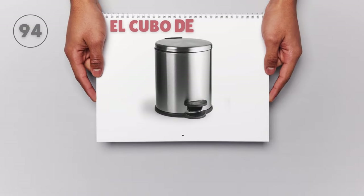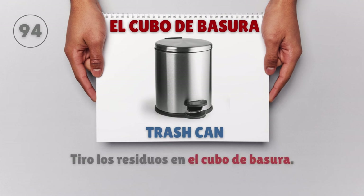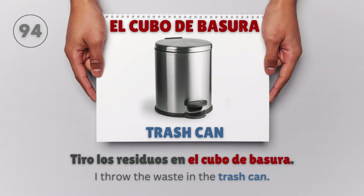El cubo de basura — Trash can. Tiro los residuos en el cubo de basura. I throw the waste in the trash can.